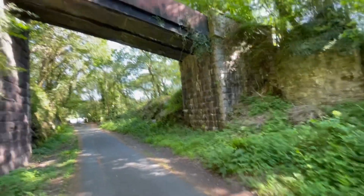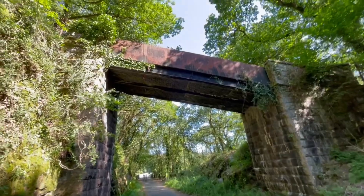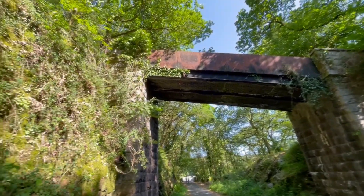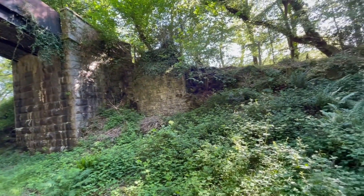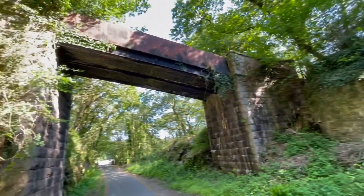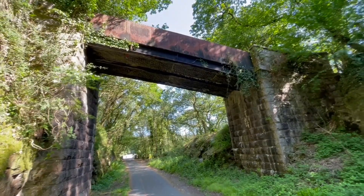I just thought I'd show you this bridge — it's an old cast iron bridge that used to carry water down there, and then it would follow down the stream. I just thought, wow, this is pretty amazing.